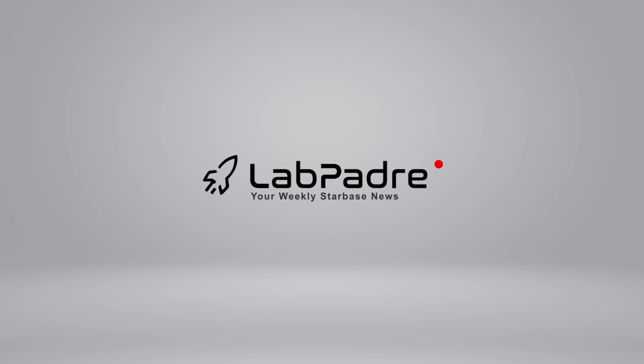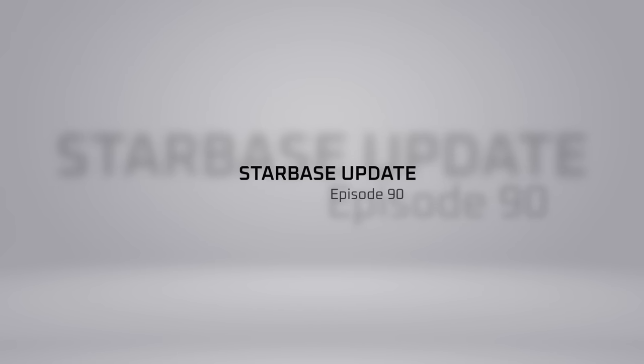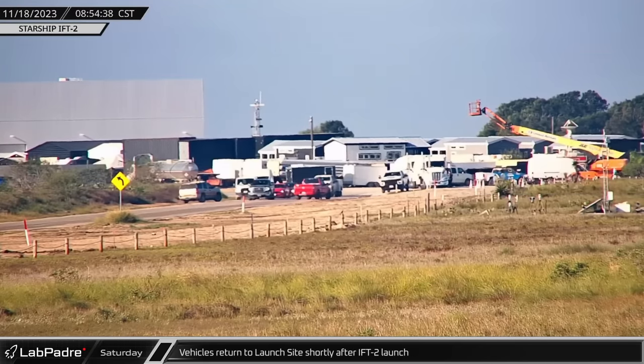SpaceX. Starbase. Cape Canaveral. You've got questions, we've got the answers. Thanks for tuning in to episode 90 of LabPadre SpaceX and Starbase Weekly Updates. Now let's dig in.